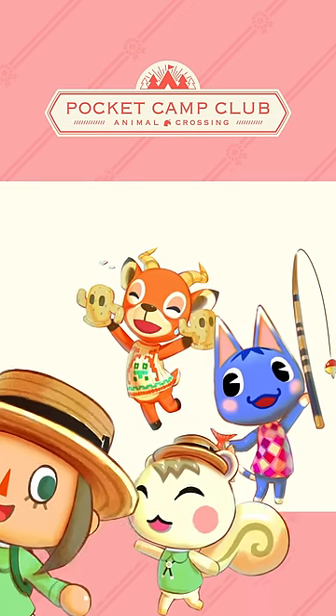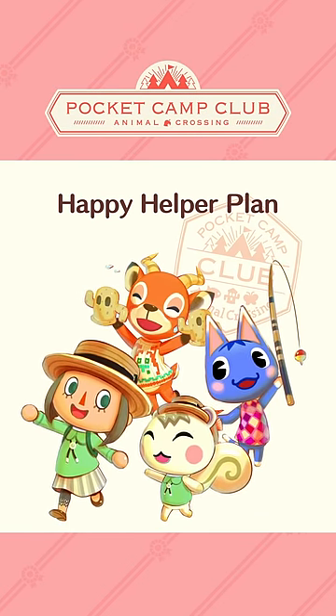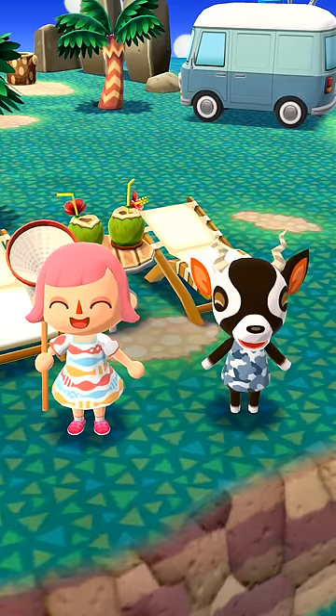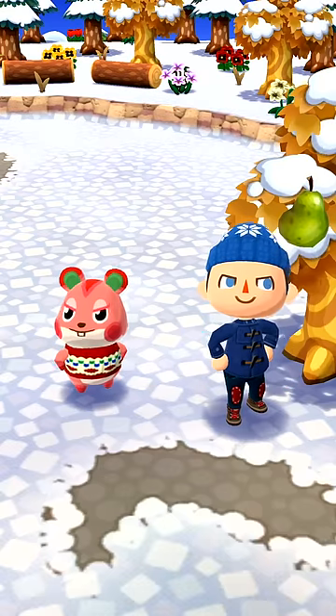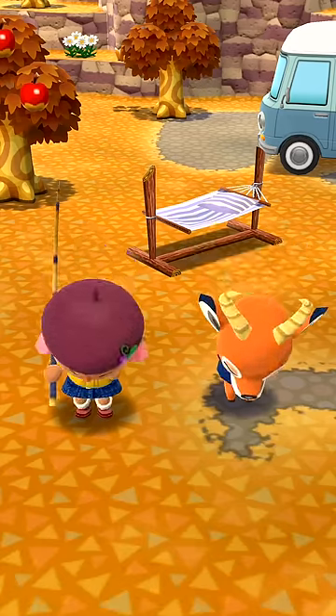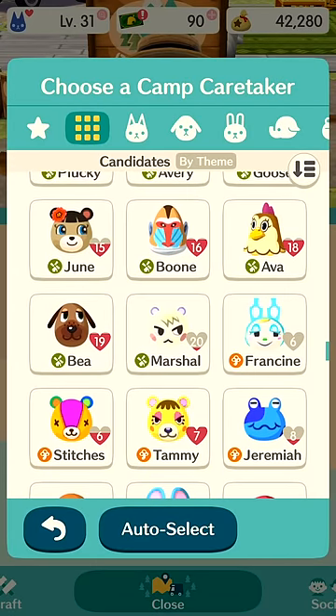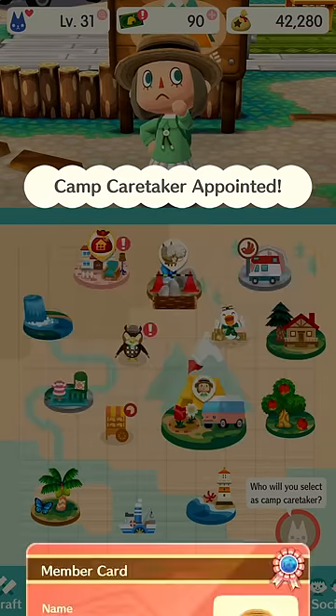First, let's take a look at the Happy Helper Plan. Have you ever wanted your own personal assistant at the campsite? Well, here's your opportunity. With this plan, you can designate an animal to be your camp caretaker, and they'll help you out in plenty of ways. You can choose any animal you've met at your campsite so far. So, who do you choose?